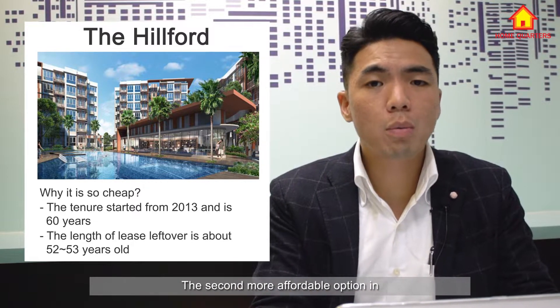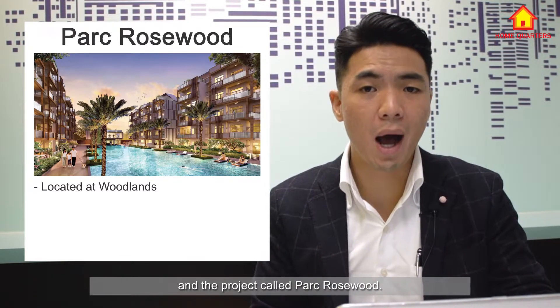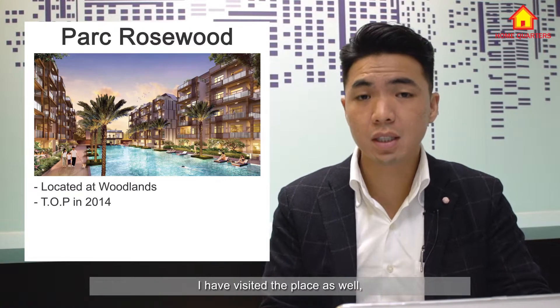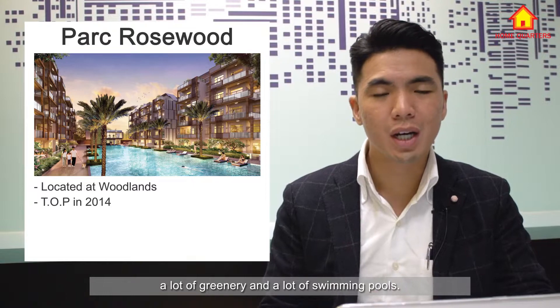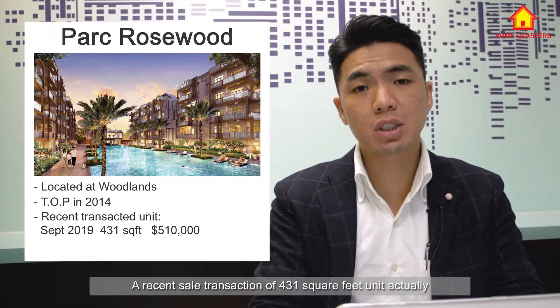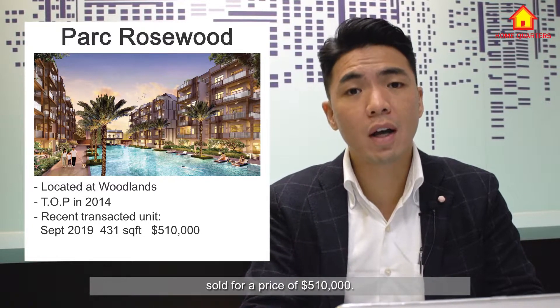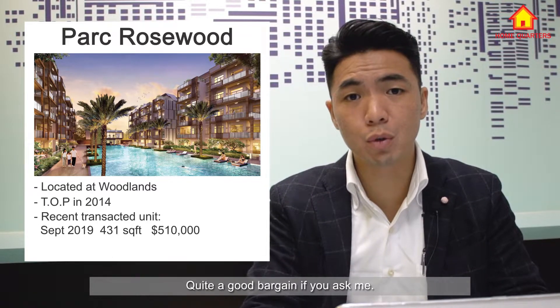The second more affordable option in Singapore is located in the Woodlands area, in a project called Park Rosewood. Park Rosewood TOP in 2014. I have visited the place — a lot of greenery, a lot of swimming pools. I think there's a total of nine swimming pools. It's quite a nice place. A recent transaction of a 431 square feet unit sold for a price of $510,000 Singapore dollars — quite a good bargain.